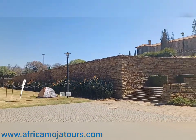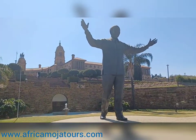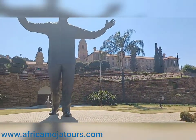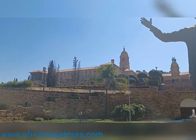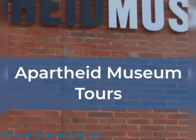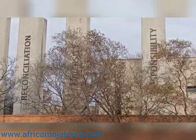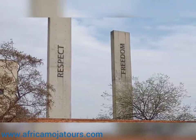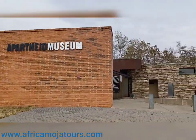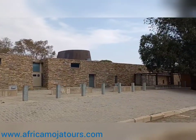We will spend about 30 minutes here taking photos and learning about the history of this place before heading back to Johannesburg for our next stop, which happens to be the Apartheid Museum. The Apartheid Museum has a clear-cut history on what happened during the apartheid era in South Africa before freedom in 1994. The museum is divided into three exhibitions, which all have valuable information on the apartheid history.